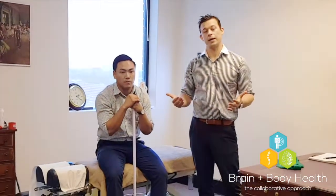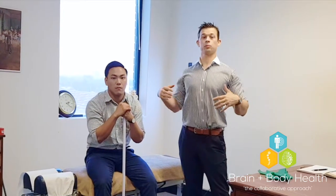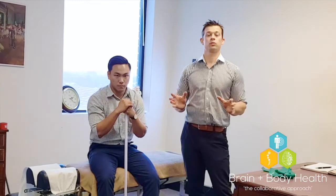Today we're talking through a shoulder exercise that I quite like. It's really good for improving shoulder posture and also strengthens up some of the muscles that help give you good scapular control.